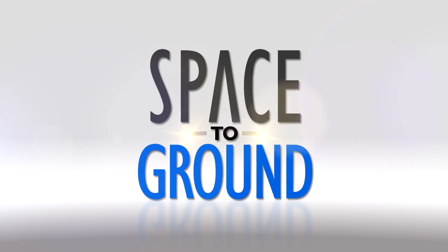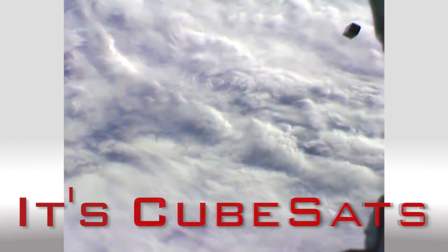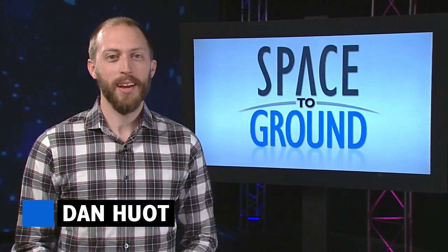Houston Station on Space to Ground. It's a bird! It's a plane! It's CubeSats! Welcome to Space to Ground. I'm Dan Hewitt.